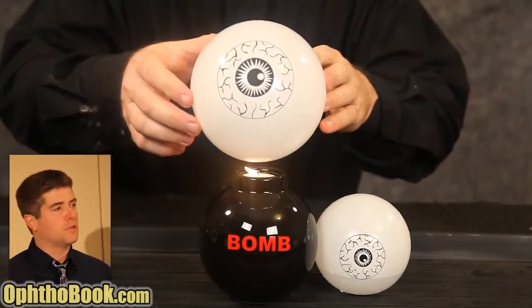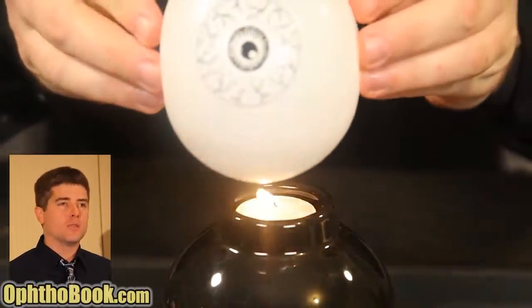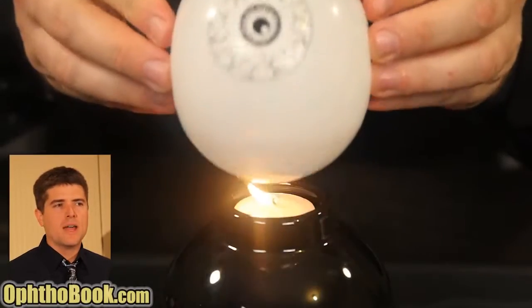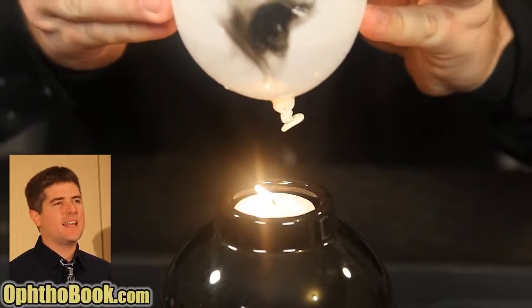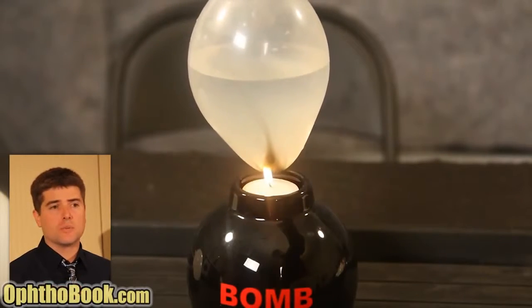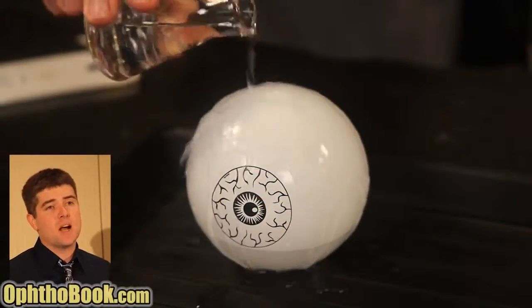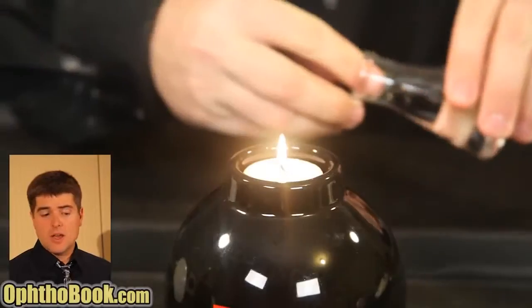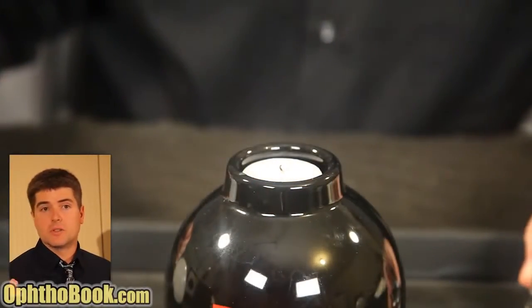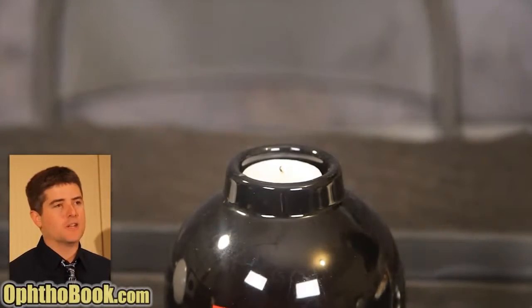If you take a balloon and hold it over a flame, it's going to pop almost instantly. But put some water in that balloon, you can hold it over a fire and it doesn't pop. The reason is because water is a great conductor of heat - it conducts heat away from that area. The balloon is relatively well protected. It also helps that the eye is covered by a thin layer of tears, and that tear film can quench small flames, which explains why you can put out a fire with your fingers if necessary.